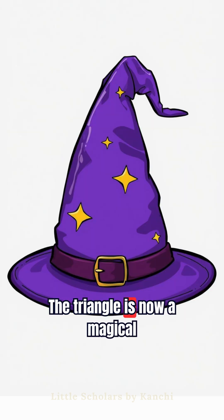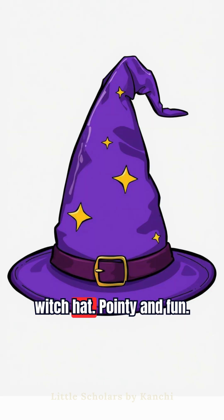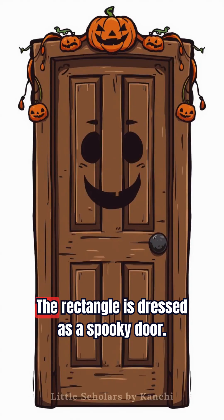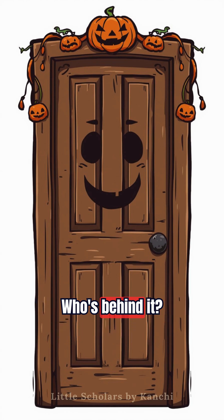The triangle is now a magical witch hat. Pointy and fun. Say triangle with me. The rectangle is dressed as a spooky door. Who's behind it?